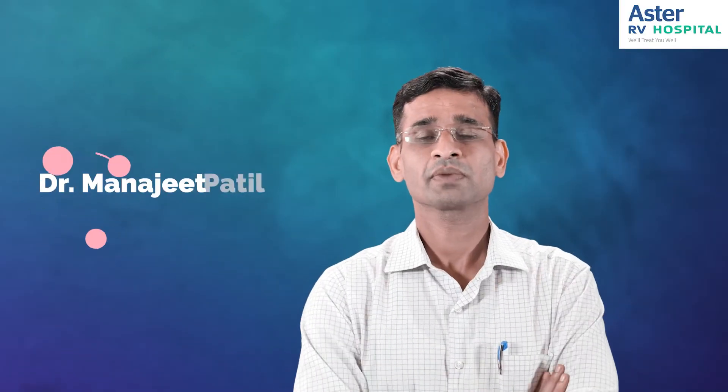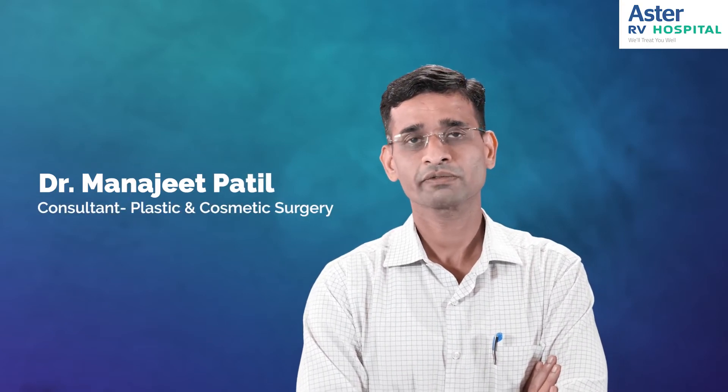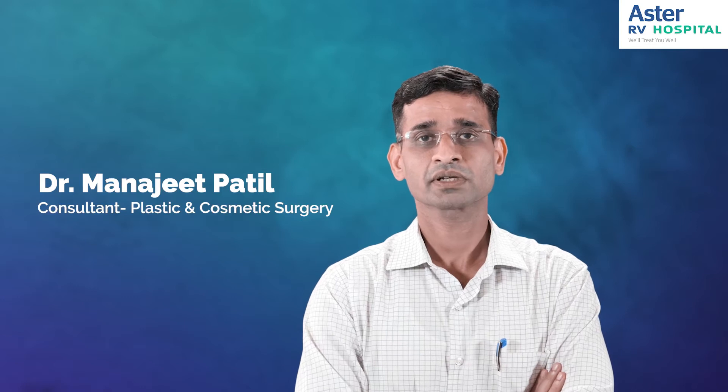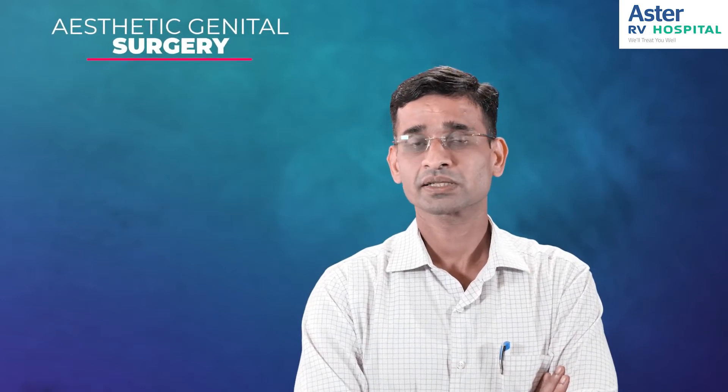Hello, myself Dr. Manjit Patil, consultant plastic and cosmetic surgeon working at Astra Harvey Hospital, J.P. Nagar First Face. Today I'll be discussing about aesthetic genital surgery.